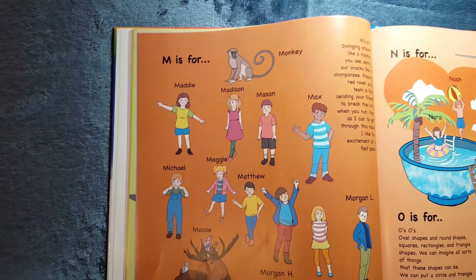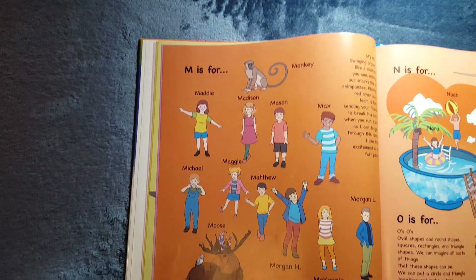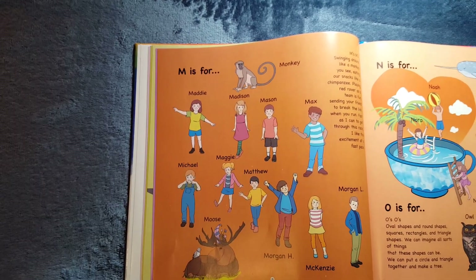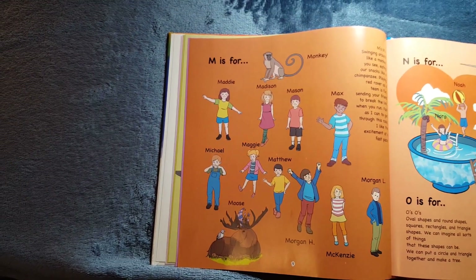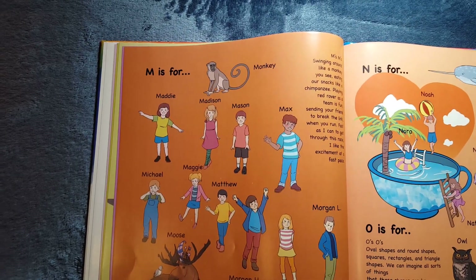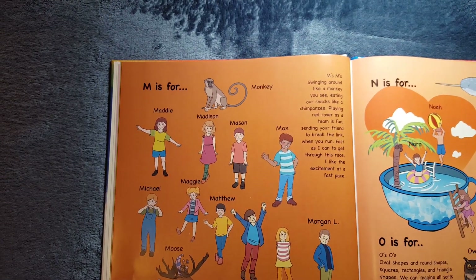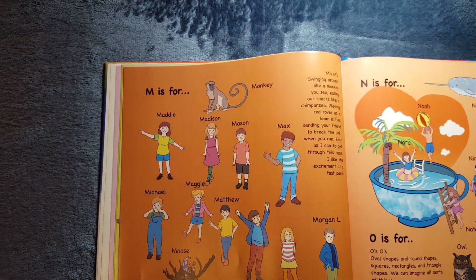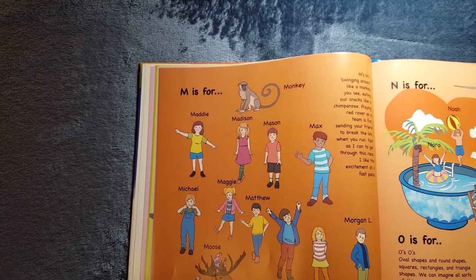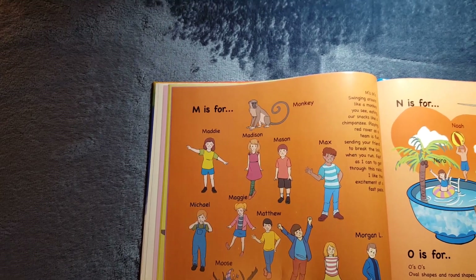M is for Maddie, Madison, Mason, Max, Michael, Maggie, Matthew, Morgan H, Mackenzie, and Morgan L. It's also for Monkey and Moose. M's, M's. Swinging around like a monkey, you see. Eating our snacks like a chimpanzee. Playing Red Rover as a team is fun. Sending your friend to break the link when you run. Fast as I can get through this race, I like the excitement at a fast pace.